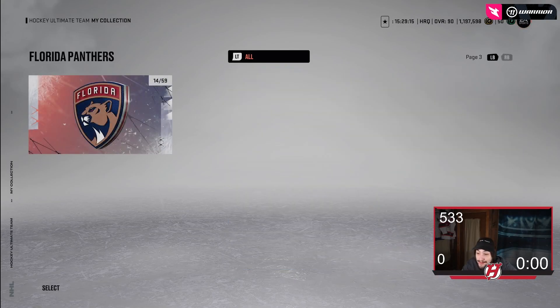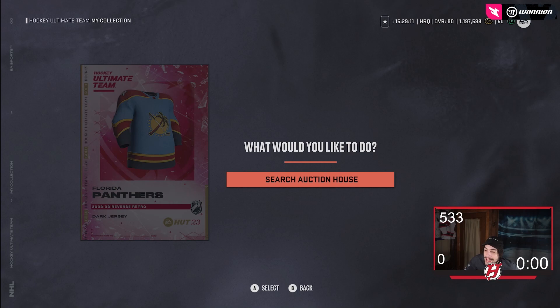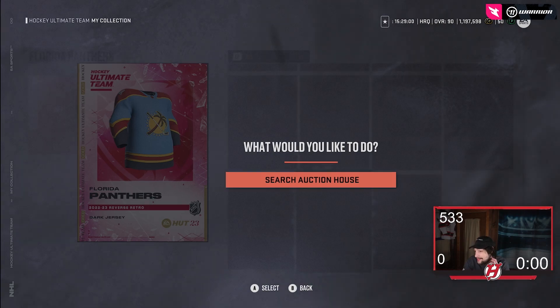Florida's — I think it's honestly a jersey I might need to try to buy. Florida's are just really clean. I love that type of blue, I love the colors, and I love the logo. There are so many amazing things about this jersey. I'm a huge fan of Florida's jerseys.